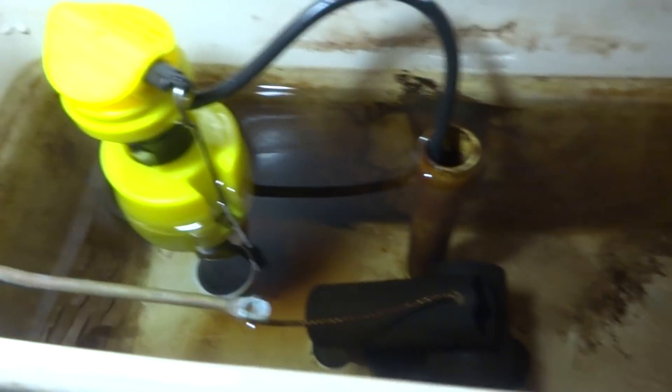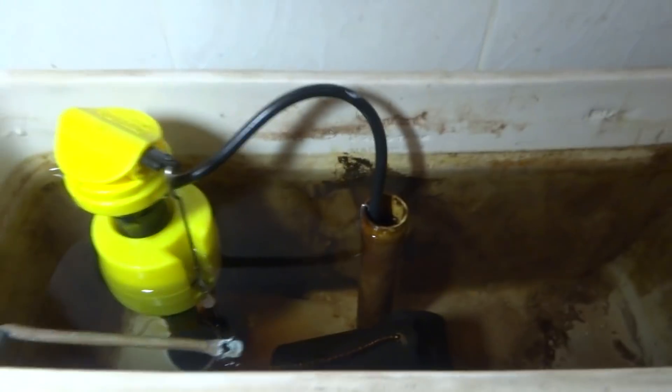Looks like the flange might have cracked or something. The thing's just walking — not good, not good. I did put a new one in. I'm going to pull the toilet off and see what's going on with the flange.